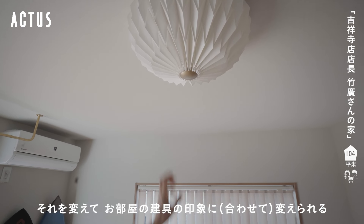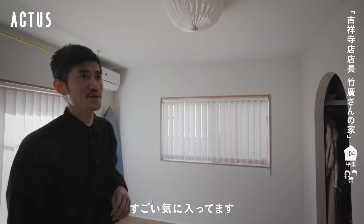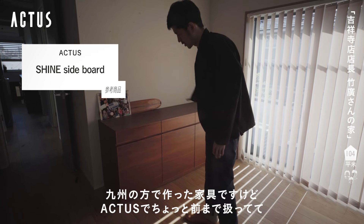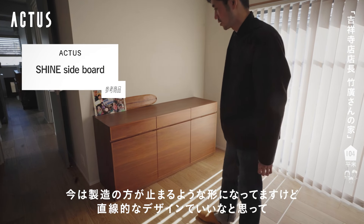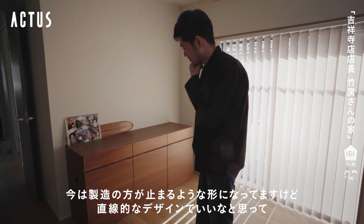折り紙のような折った感じのデザインで、プラスチックの素材なのでメンテナンスがすごくしやすいです。真鍮っぽい感じの色で、色も選べるんですよね。中に茶色っぽい色やナチュラルのオークっぽい蓋がついていてそれを変えて部屋の建具の印象に合わせられるのがすごく気に入っています。この部屋の唯一の家具は九州の方で作った家具でアクタスで取り扱っていましたが、今は製造が止まっています。直線的なデザインが良いなと思って選びました。